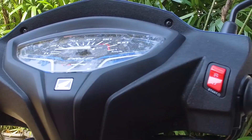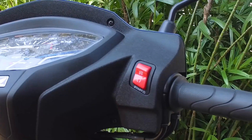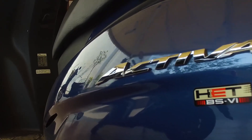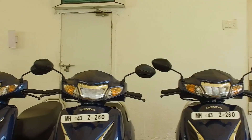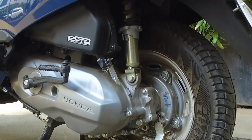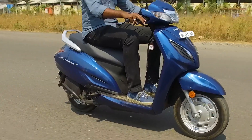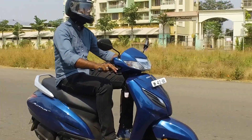A key feature of the new Honda Activa 6G is the engine start-stop switch which also has the starter integrated into it. The starter features silent start technology, enabled by the AC generator starter motor, which removes gear meshing and thereby provides a silent start not seen in the scooter before.